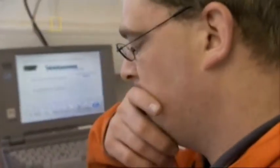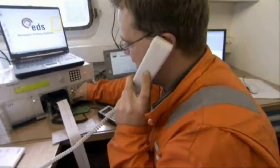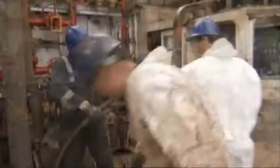They run tests hoping it's just a computer glitch, but there's still no signal. The trouble isn't the software — it's the probe at the bottom of the hole, 3,500 meters away. Incredibly, they have to haul the pipe back up out of the well — all 400 lengths — for the second time in three days.